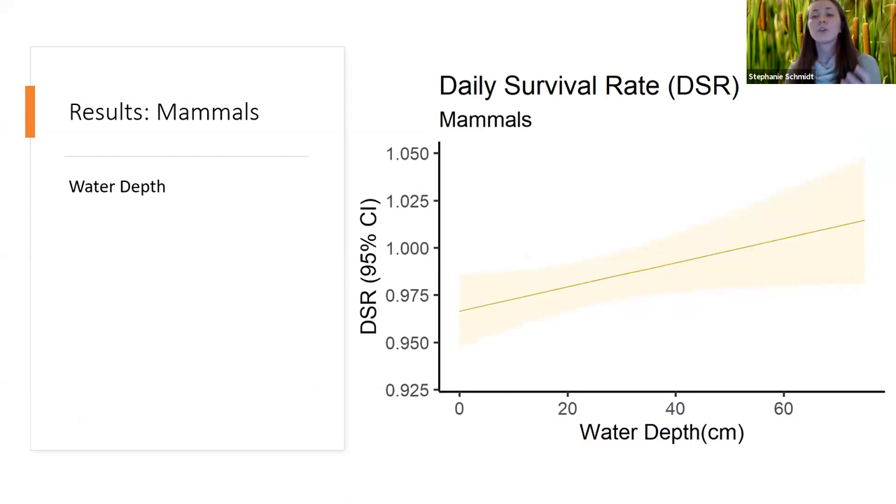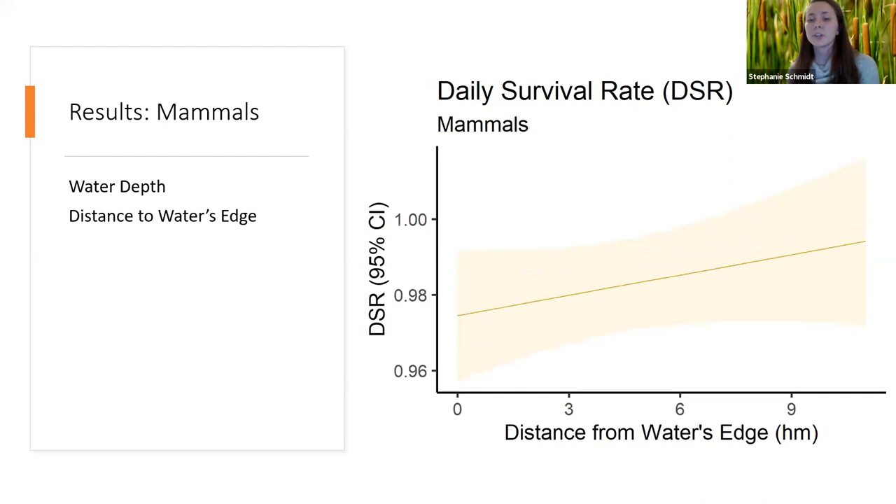For mammals, we found that water depth was a significant variable affecting mammalian predation. Looking at daily survival rate on the y-axis — values closer to one mean more likely to survive, closer to zero more likely to be predated — nests in deeper water are more likely to survive, whereas nests in more shallow water are more likely to be predated by mammals. We also found that distance to the water's edge was significant: nests further from the water's edge are more likely to survive, and nests closer to the water's edge are more likely to be predated.